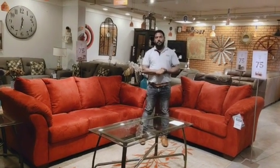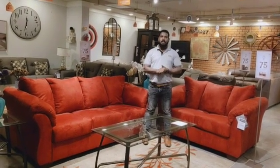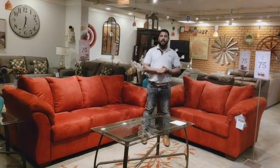Today I am here to speak about the Darcy sofa. Darcy sofa comes in different colors and different options like 3, 2, 1, rocker, recliner, ottoman, and chaisnel option.